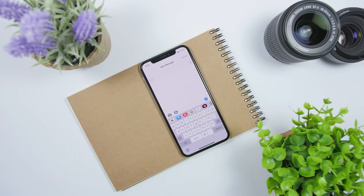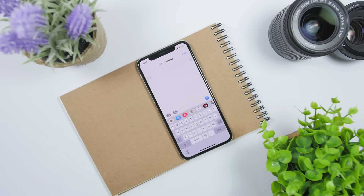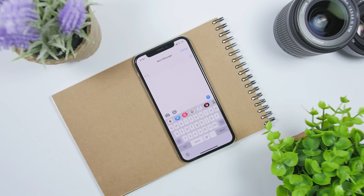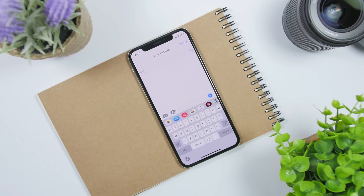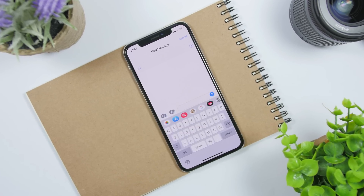On iMessage we're also getting some updates. With the new iMessage on iOS 13, you will be able to set a profile picture, and you will be able to choose whether you want someone to see it or not — you choose which contacts can see your profile picture.